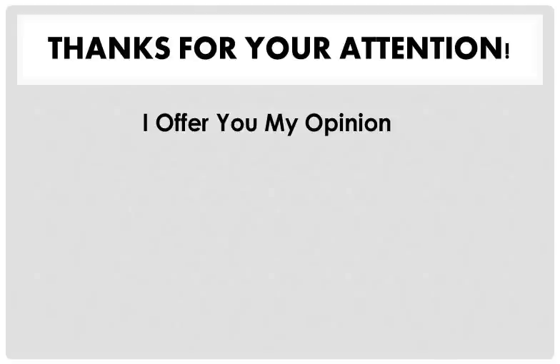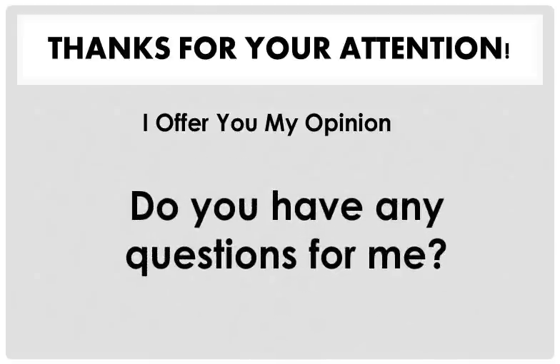Thank you once again for listening to my opinion. And do you have any questions? Thank you so much.